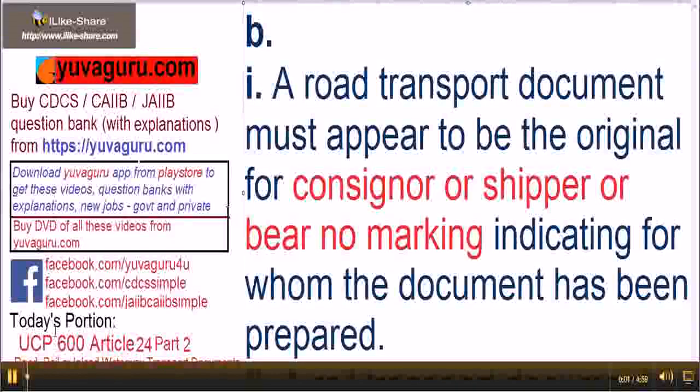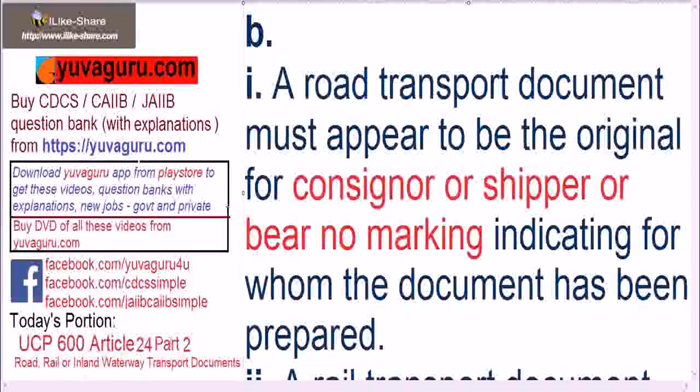Hi friends, let's study UCP 600 Article 24 Part 2: Road, Rail or Inland Waterway Transport Document. Please watch this video in tandem with Part 1.